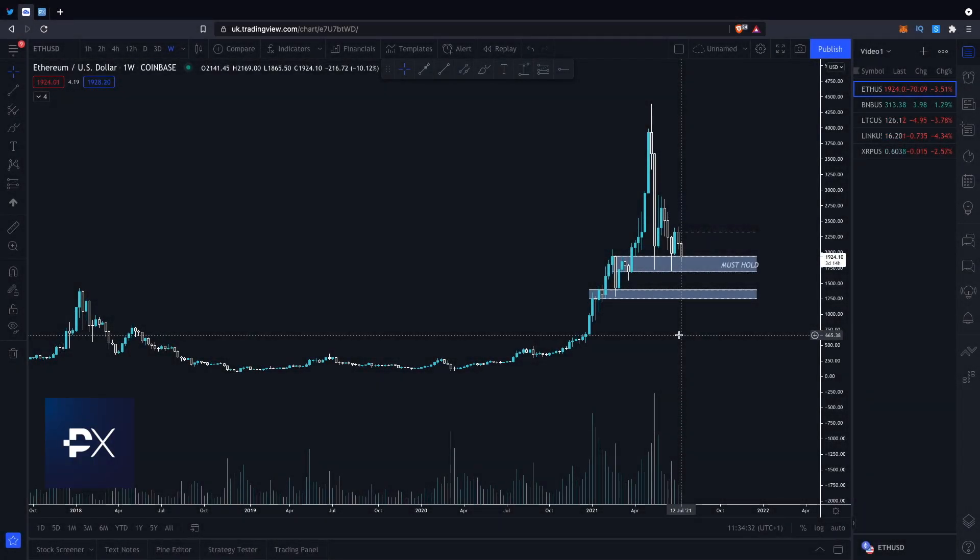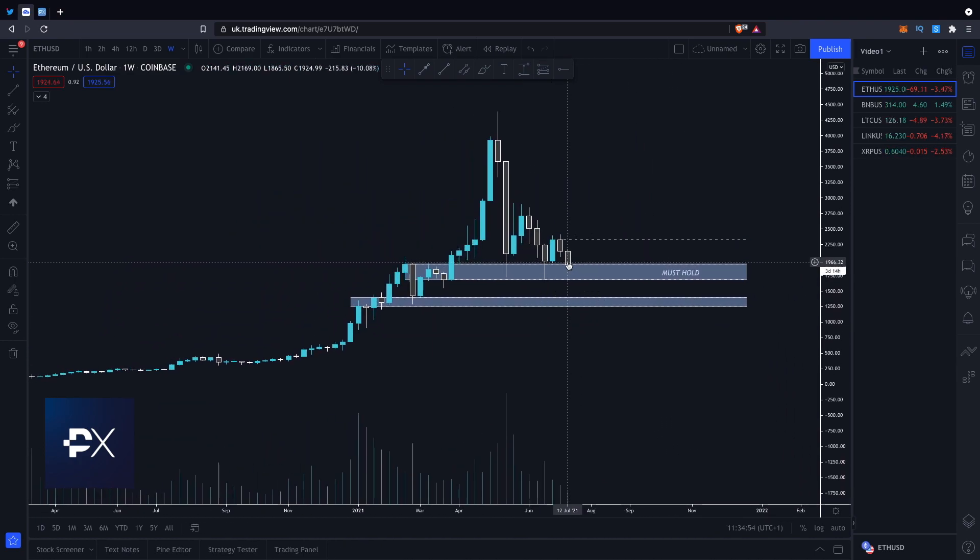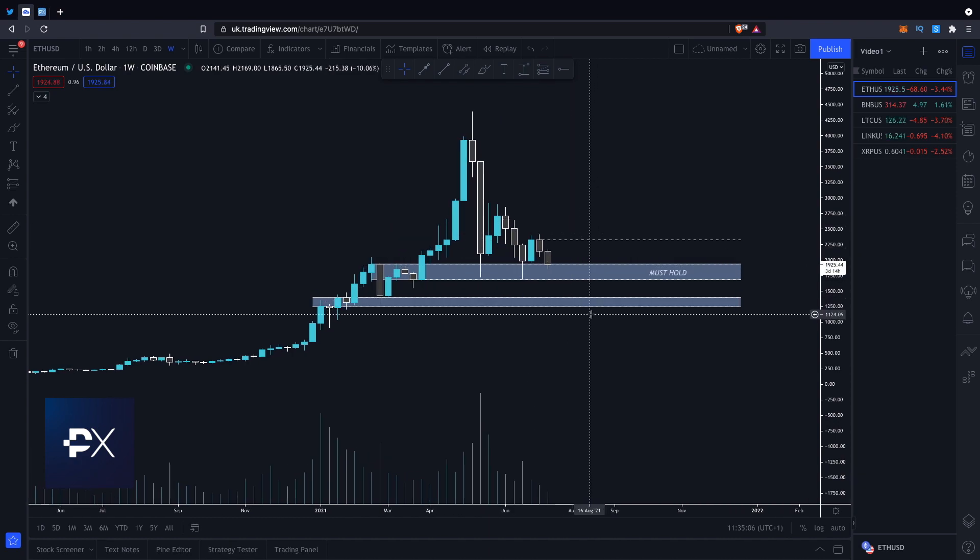Starting with Ethereum: if we actually zoom out, we can see that although the last few weeks has been pretty rough, we're still well above the previous all-time highs from the last run. So unless you bought the top, joined crypto pretty late, or are just greedy, things aren't looking too bad when you actually put things into perspective. If we look at the more recent price action on the weekly timeframe, we can see that we're holding this level of support at around $1,900 to $1,700, and if we see a weekly close below this area, then it's definitely not going to look good at least for the short to mid-term.